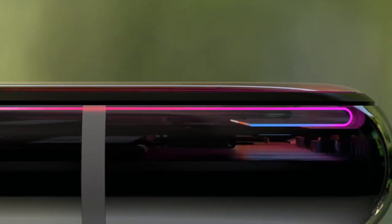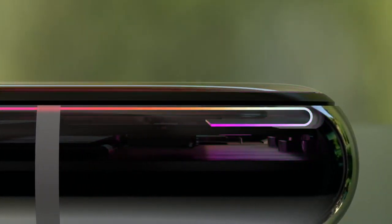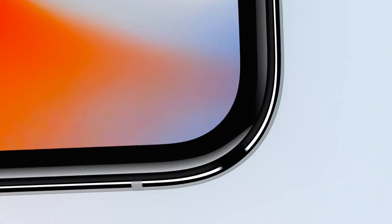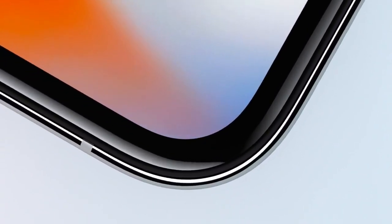I originally expected the notch to bother me more at first, since it's noticeably larger than the one on the Essential PH-1. Well, I was wrong. Apple has historically kept iOS's top bar pretty clean, so it doesn't really matter that there's a large chunk cut out of it.